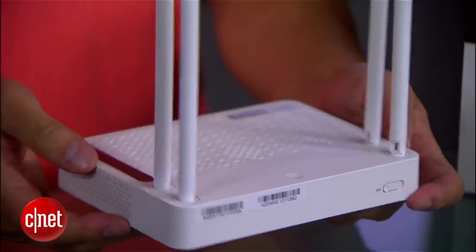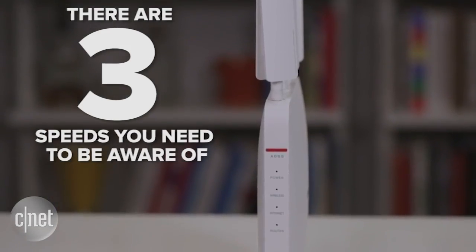When it comes to buying networking equipment, there are three speeds you need to be aware of: the advertising speed, the ceiling speed, and the actual real-world speed.